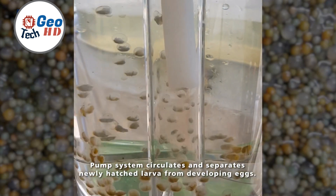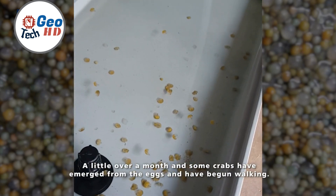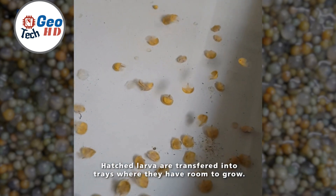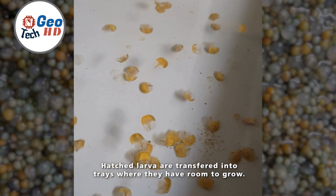Once fertilized, the horseshoe crab eggs are ushered into a realm of controlled conditions, mirroring their natural habitat. Here, meticulous regulation of temperature, salinity, and humidity fosters an environment where the embryos develop and thrive undisturbed.